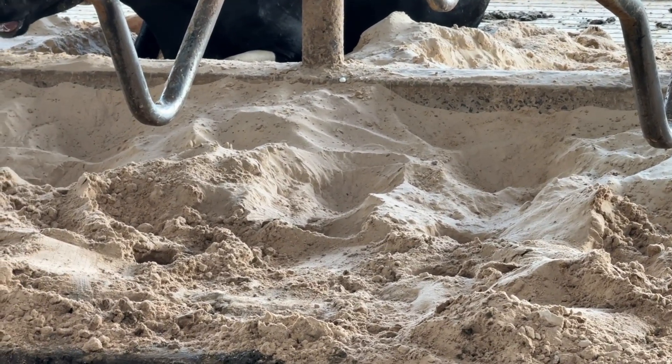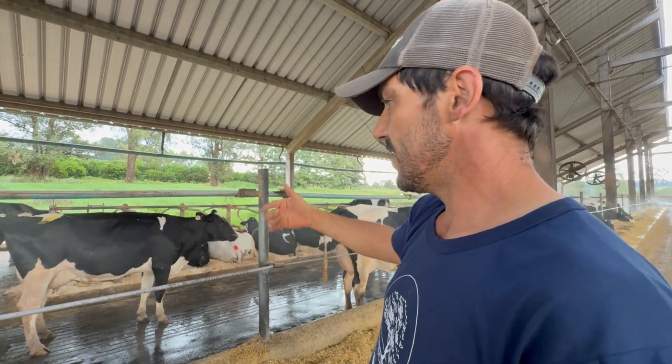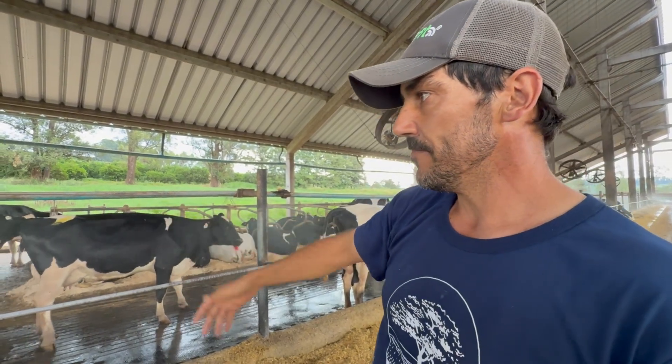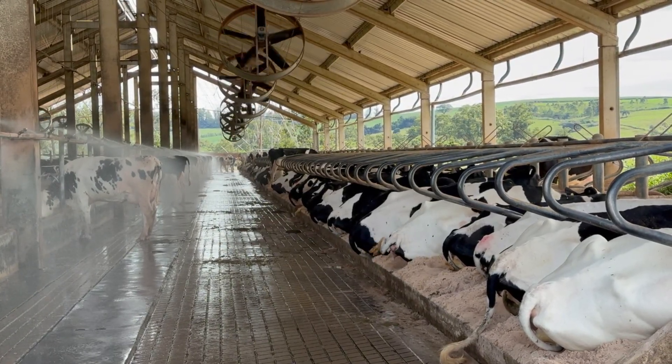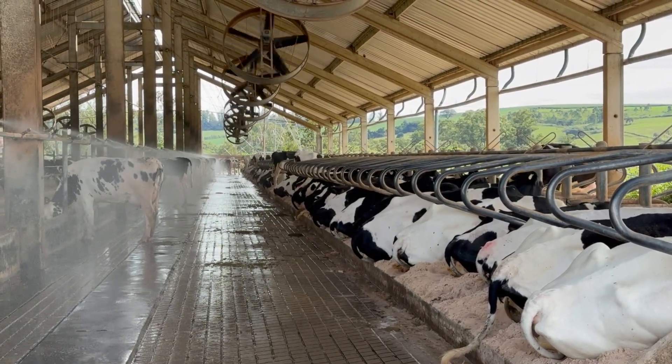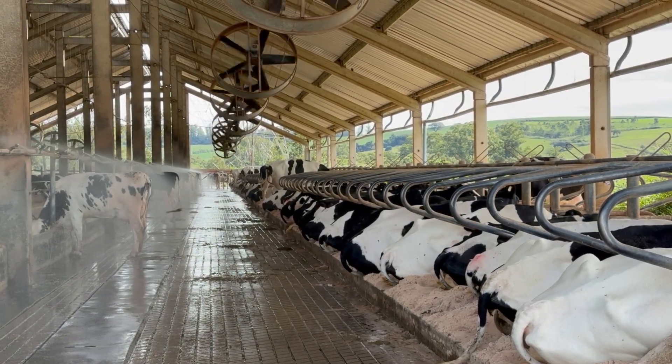We also operate a sprinkler system on a two-minute-on, three-minute-off cycle. What truly cools the cow is evaporation, not simply wetting her. To complete the process, we employ ventilation, which enhances evaporative cooling and ensures effective thermal comfort.